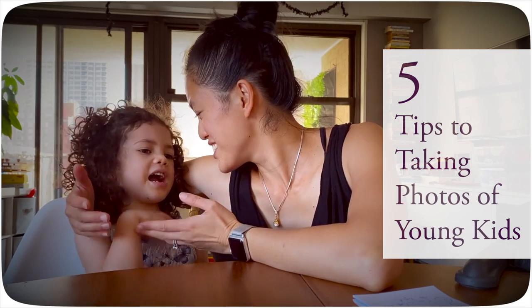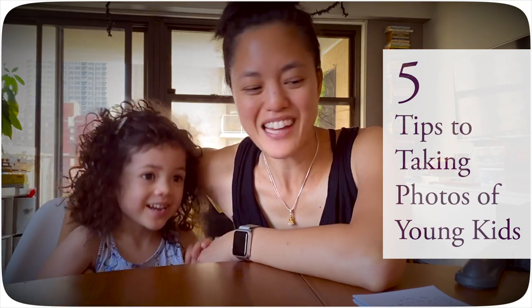Today we're going to talk about the five tips of taking photos of young kids. Are you a young kid? Yeah.